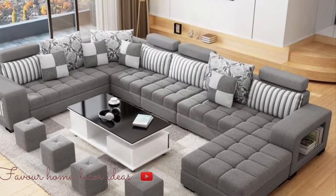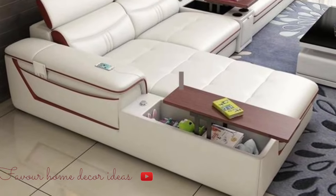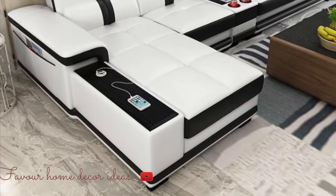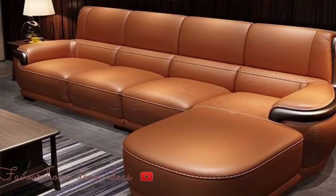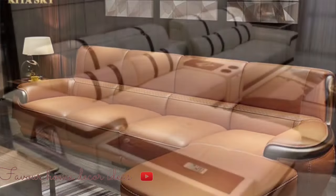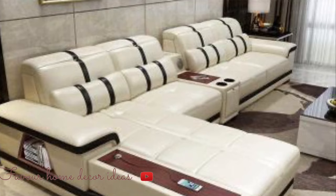A sofa bed with a beautiful appearance does not let you sacrifice the beauty of your home in an attempt to save space. It saves space and maintains the splendor of your home decor. In this video, we showcase a variety of sofa bed designs and ideas for small spaces.